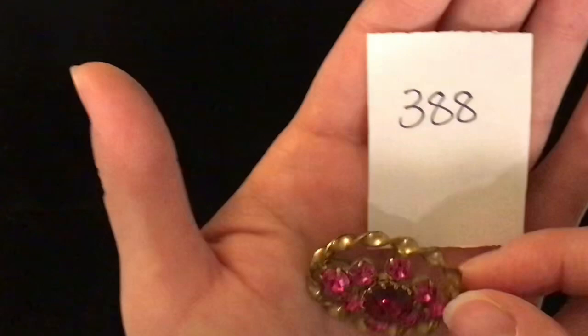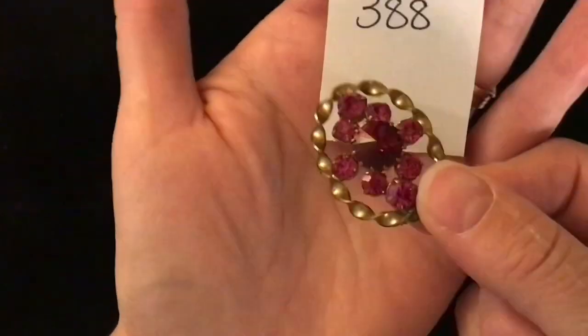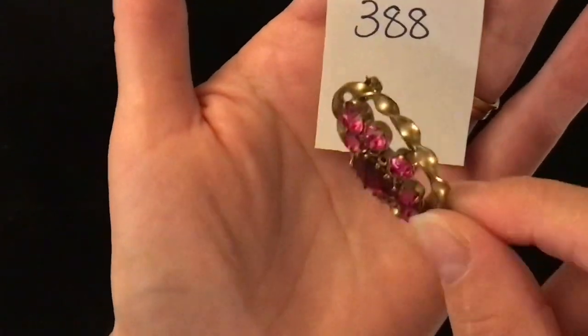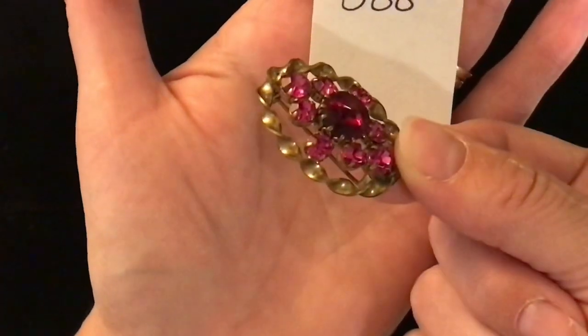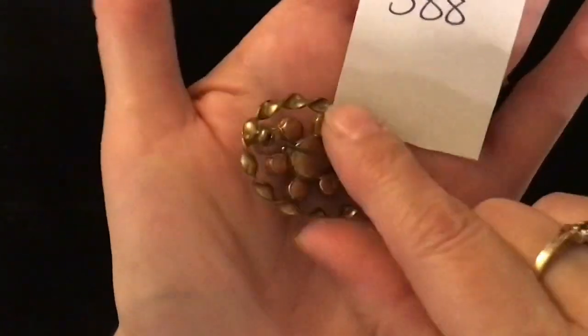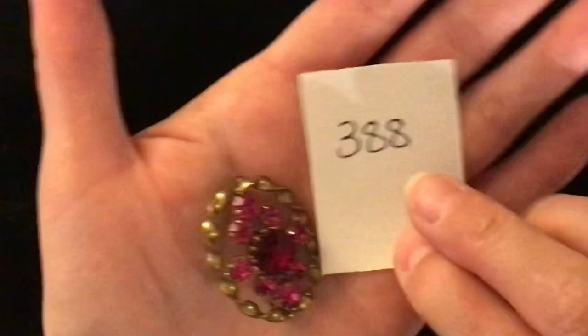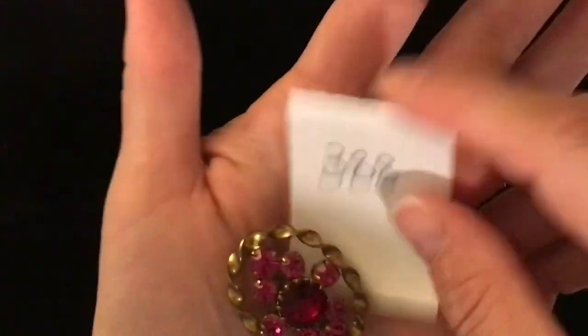Oh, this one's pretty — item number 388. I believe this one has some age to it, but look at the pinks in that. I love the way the metal is twisted — really, really unique one. That is what the back looks like. Gems are cased very nicely on this brooch. Item number 388 and it is five dollars.